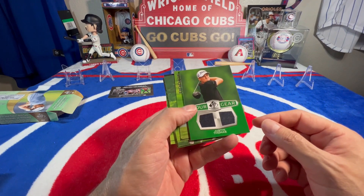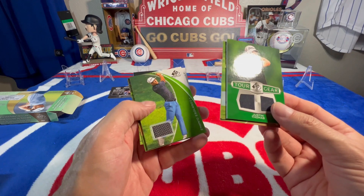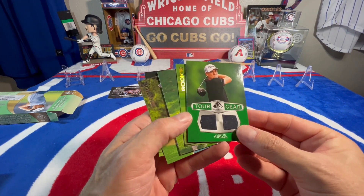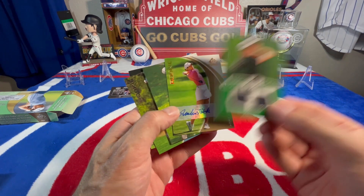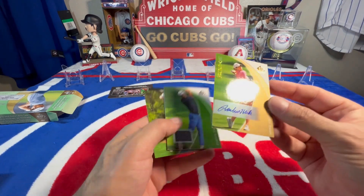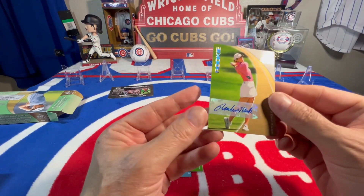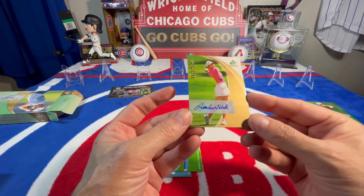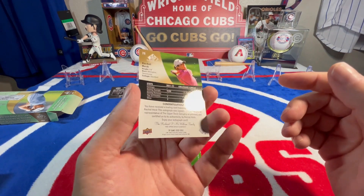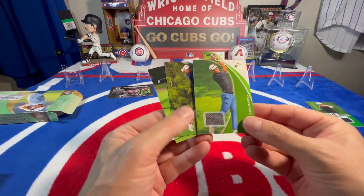We got a Game Used Justin Thomas Tour Gear autograph right there - rookie. That's pretty cool. Rookie of Rachel Heck - not sure who she is, don't follow women's golf, but that's pretty cool nonetheless. Nice auto - any auto is a good auto. Another game used card.